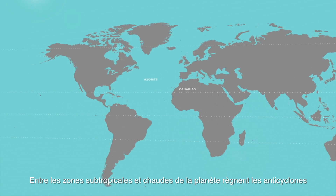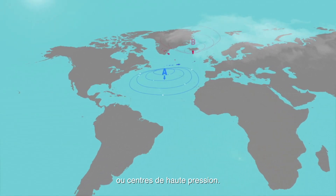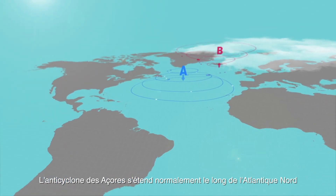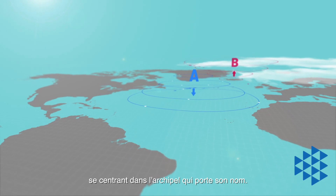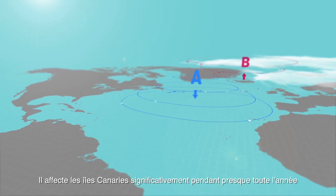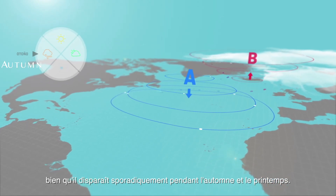Anticyclones, or high-pressure centres, are found between subtropical regions and the cooler areas of the planet. The Azores anticyclone usually spreads throughout the North Atlantic and focuses on the Canary Islands. It affects the Canary Islands for most of the year, though it withdraws occasionally between autumn and spring.